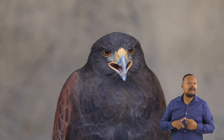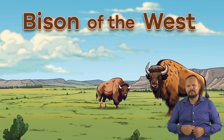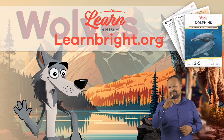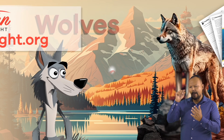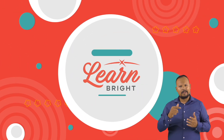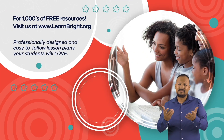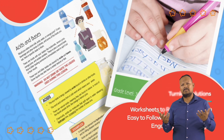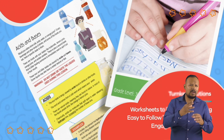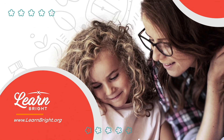Great job, hawk experts! And remember, if you enjoyed reading along with us today, check out LearnBright.org for even more cool lesson plans. Hope you had fun learning with us! Visit us at LearnBright.org for thousands of free resources and turnkey solutions for teachers and homeschoolers. Thank you all for joining us today! See you soon!